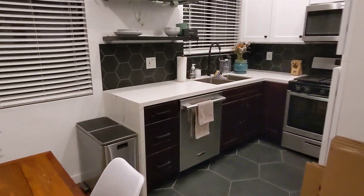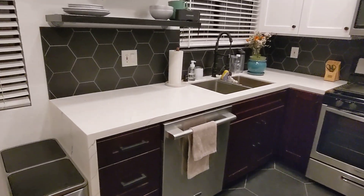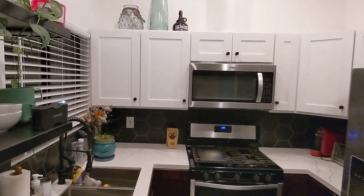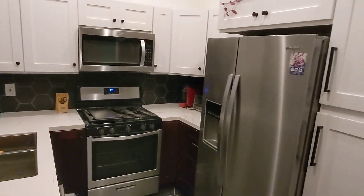You've got an upgraded kitchen with stainless steel appliances, quartz countertop with a waterfall edge, shelves, and solid wood white shaker cabinets.